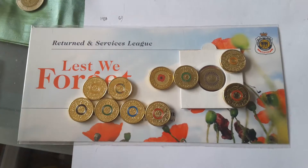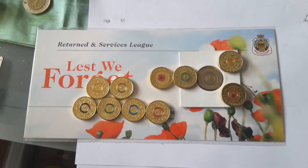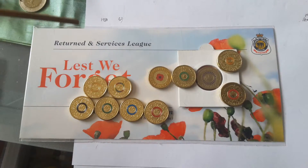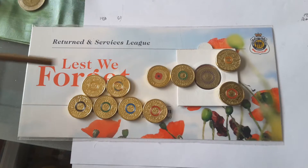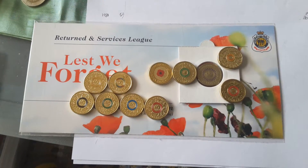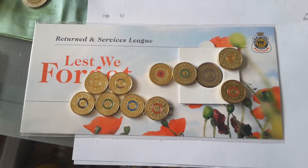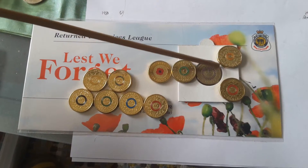Well, not all of them. This poppy one here was only issued to the RSL in these and other types of folders and were sold for $10 each. All these other coins were issued into circulation at face value, but these two were also issued as rolls.